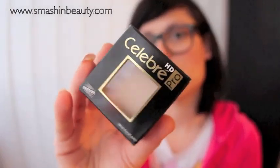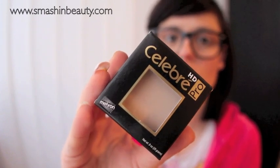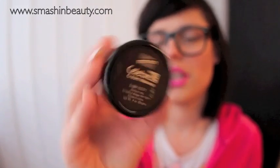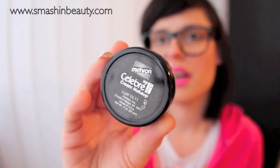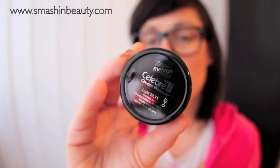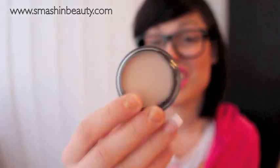Another foundation I love is from Mehron — the Celebre Pro. I am extremely in love with this. I actually wrote a comparison between the Celebre Pro cream makeup and the Graftobian, which will be in my blog post. The only reason I preferred the Mehron is that it turns out to be cheaper, and it's a little bit silkier. However, unlike Graftobian, it doesn't have specific undertones — they lean more neutral to warm.